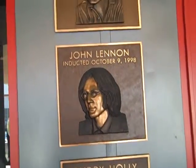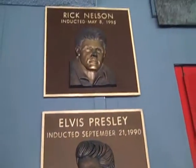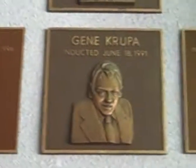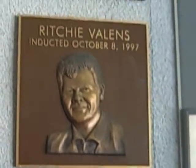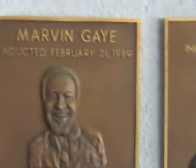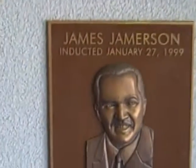Buddy Holly, John Lennon. Elvis Presley. Buddy Rich. Bill Graham. Gene Peppa, Janis Joplin, Archie Ballen, Ed Johnson, Roy Orbison, Randy Rhoads, Marvin Gaye, Tito Puente, James Jamerson.